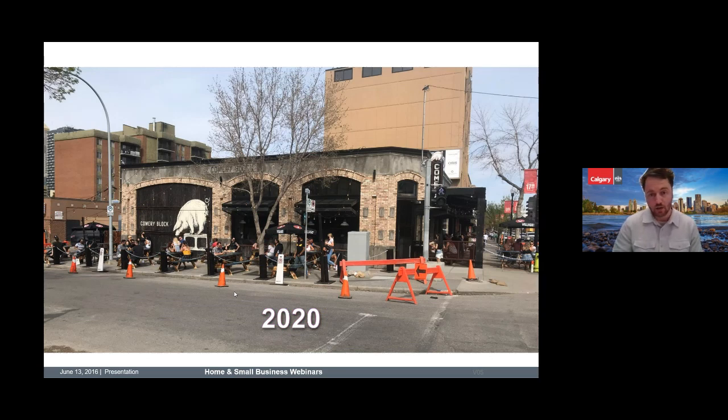Here's another example on 17th Avenue. Not everyone went with the boardwalk on 17th, so this is a great example from the restaurant Comry Block, where they had patios on the sidewalk with a pedestrian detour.